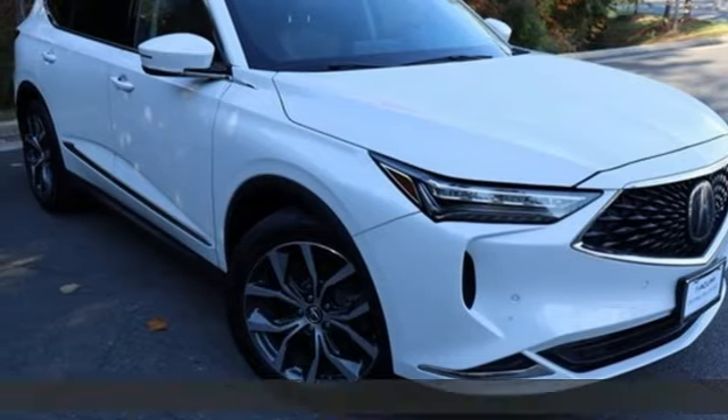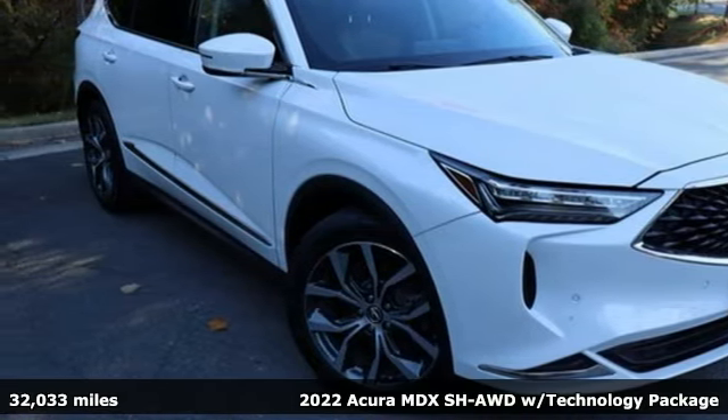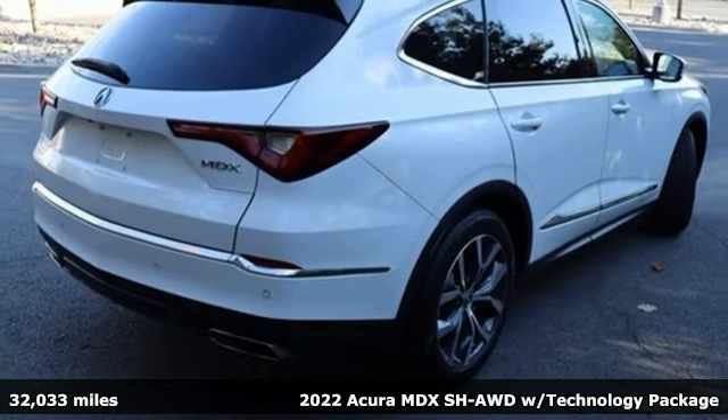It's a 2022 Acura MDX. Three rows of luxury, entertainment, and precision.